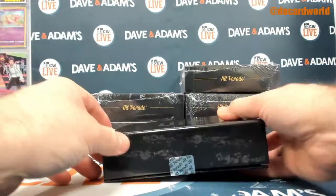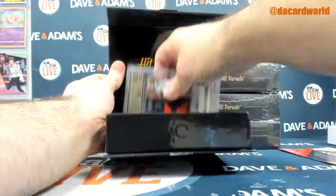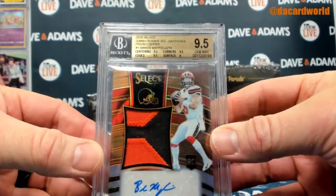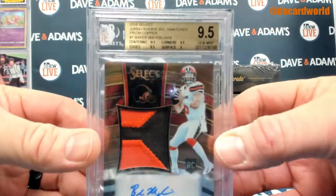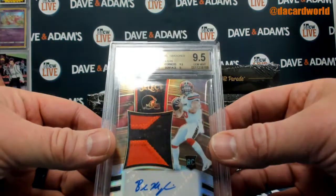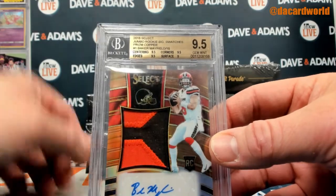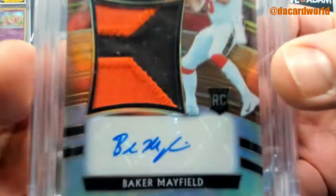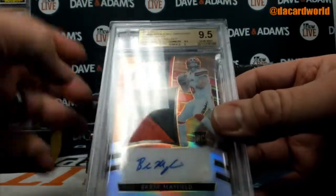Box 49. We will start out with a 2018 Select Jumbo Rookie Signature Swatches, Prism, Copper, number one, Baker Mayfield, out of 15. That's a lot of words — they abbreviate it, so I started to say the abbreviation and then went with the full thing.